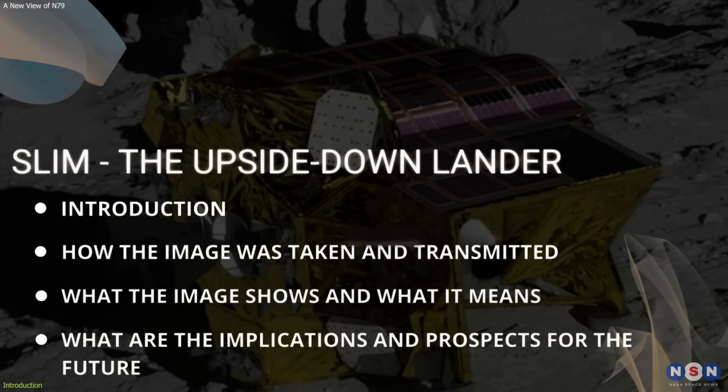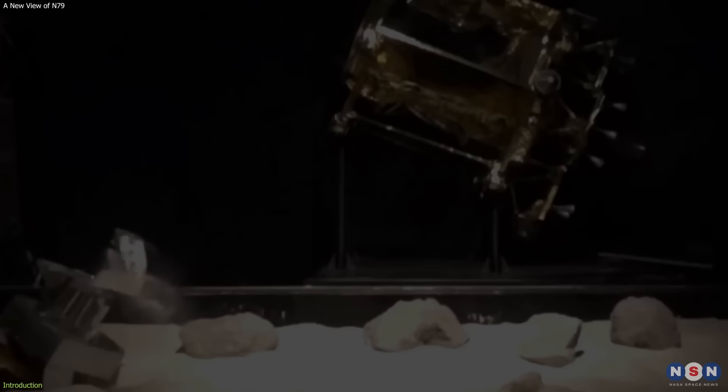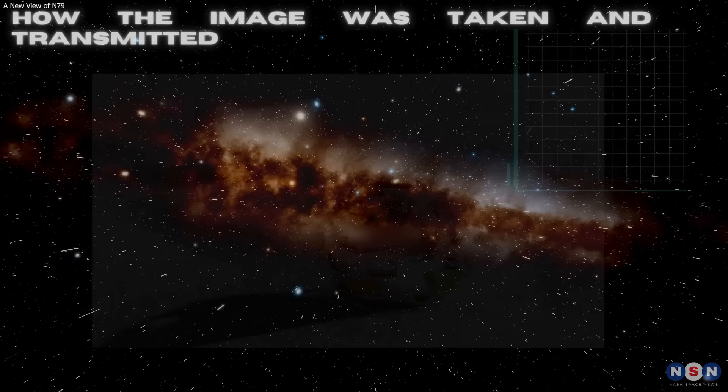We will also explain how the image was taken and transmitted by two hopping robots that accompanied Slim, and what are the implications and prospects for the future of lunar exploration, so stay tuned to find out.